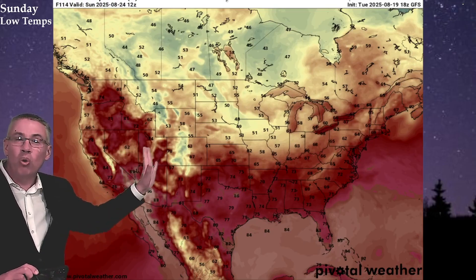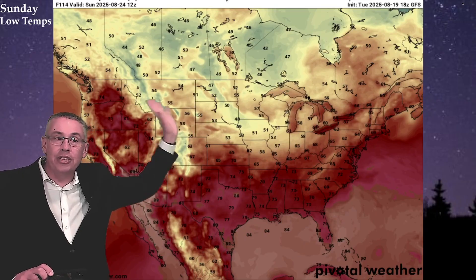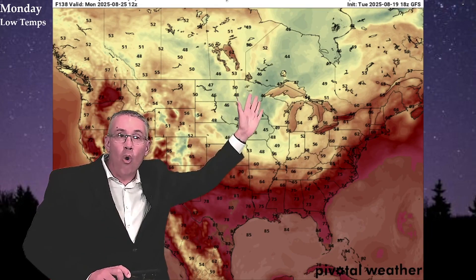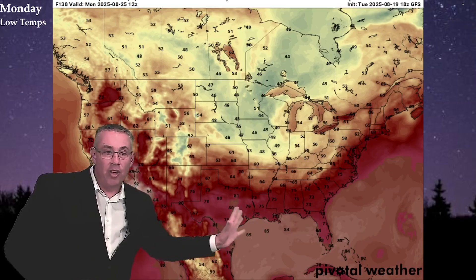With these temperatures, we're not only seeing cooler daytime highs but isolated 30s and widespread 40s across the Canadian provinces this weekend into Saturday and Sunday nights. As we begin the new work week Monday, we'll see widespread 40s from Minnesota to Iowa, Wisconsin, and even into eastern Nebraska. Areas like Ely and Hibbing, Minnesota, and Rhinelander, Wisconsin could be in the upper 30s to start the week, while the warmest overnight temperatures — the 70s — are pushed well far to the south.